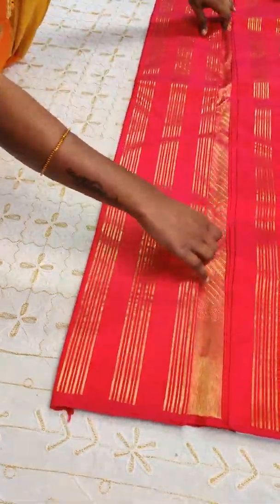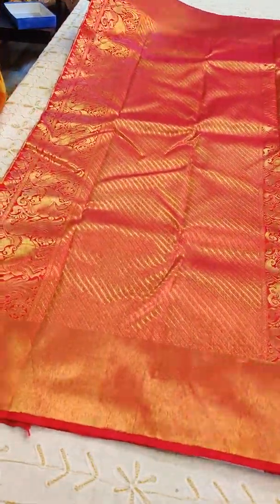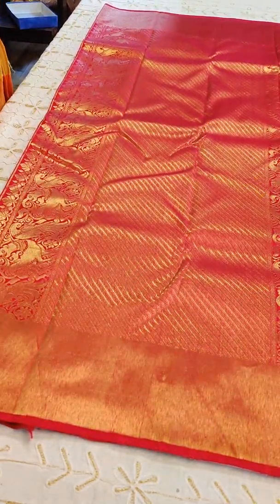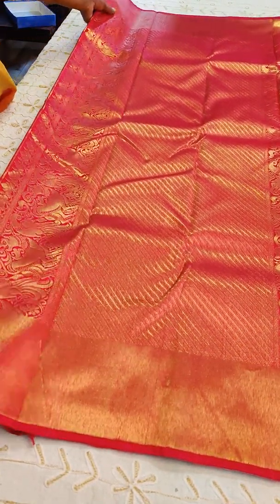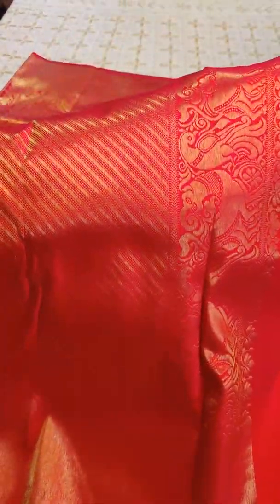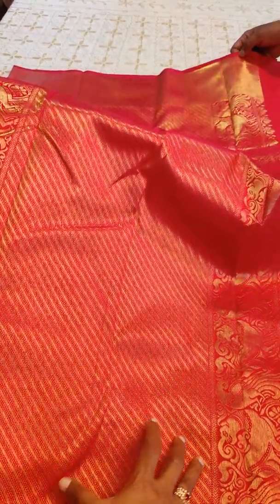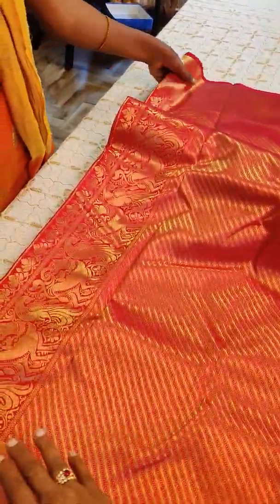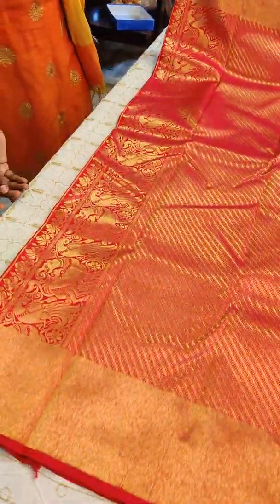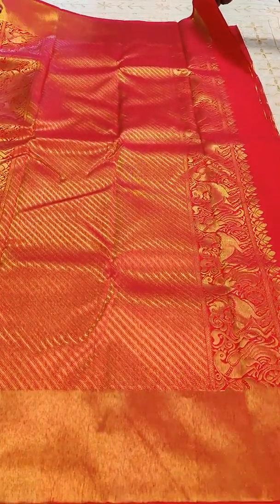Zari stripes all throughout — nothing more, nothing less. That's the pallu. The pallu has got some nice weavings of parrots, very nicely woven. The middle portion, the side panels — two side panels as usual. It's a nice soft Kanjivaram, a nice pink — it's not red, it's pink.